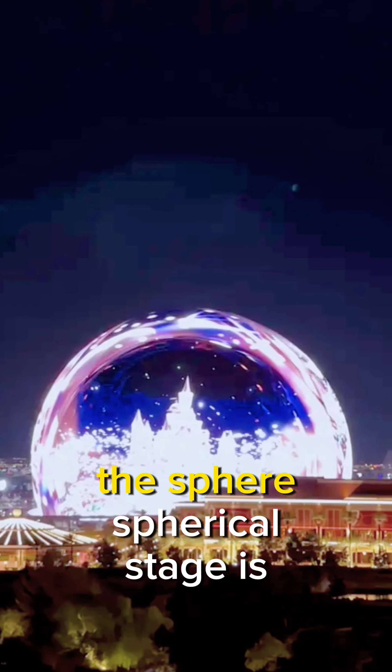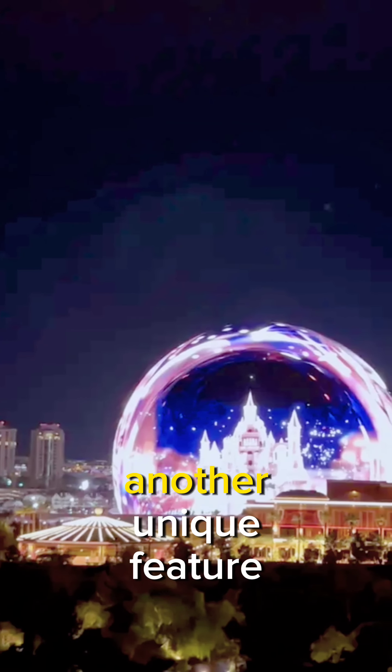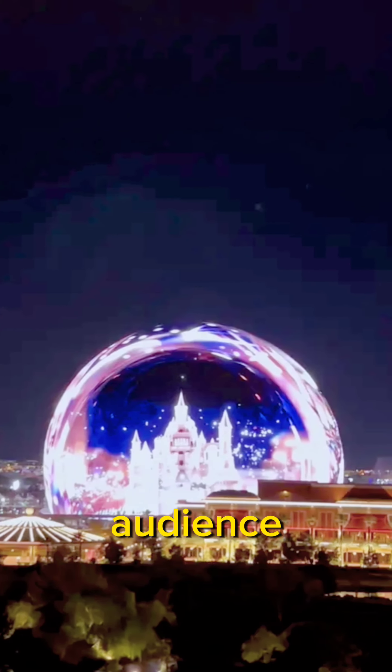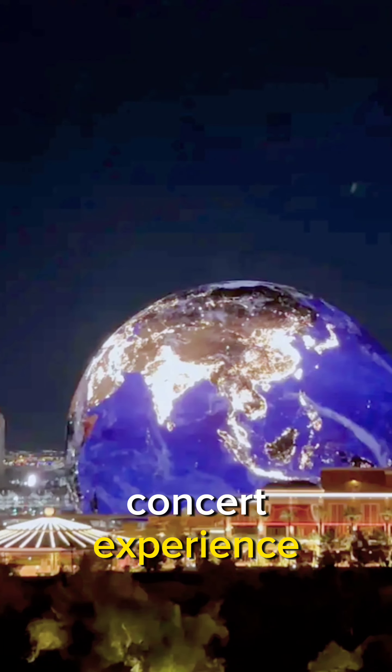Spherical Stage. The sphere's spherical stage is another unique feature. It allows the performers to be closer to the audience and creates a more intimate concert experience.